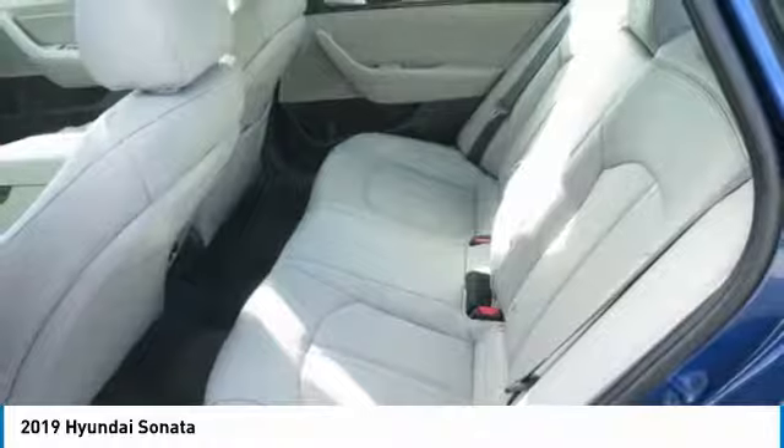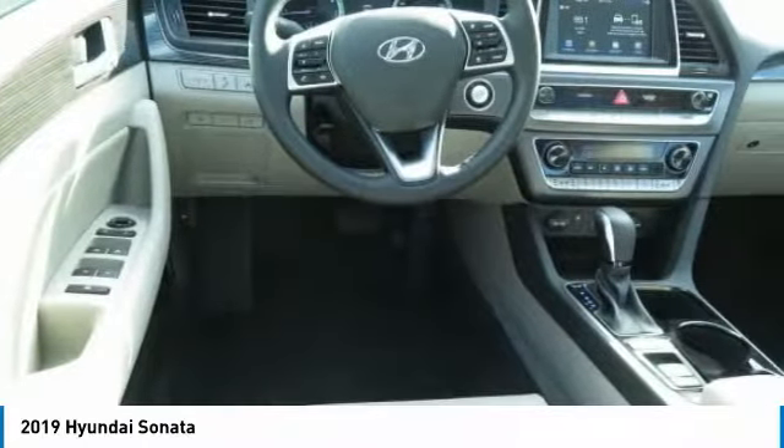Don't forget the exterior corrosion protection, a 14-step roto dip system that provides unmatched protection for your Sonata.